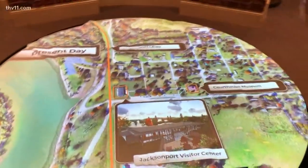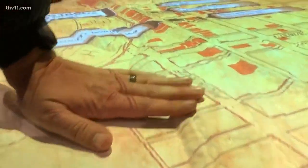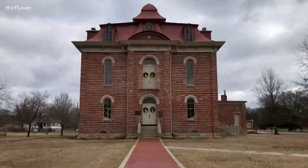This shows the topography of the town of Jacksonport — it's the coolest map. They built it so you can see the river flowing and it has the levee and everything. It's all hands-on; I bet the kids love this. Jacksonport has really preserved its history through this museum.